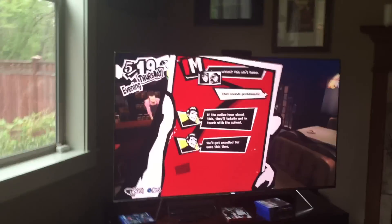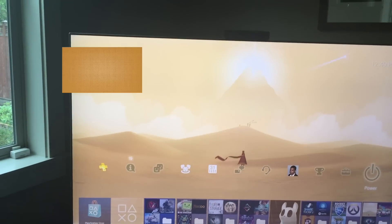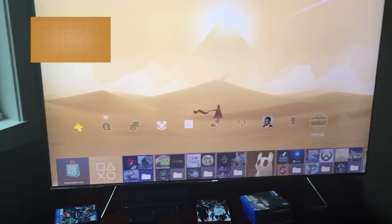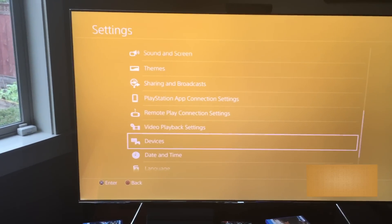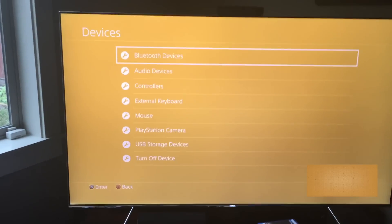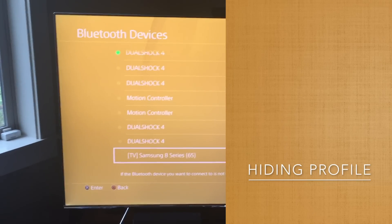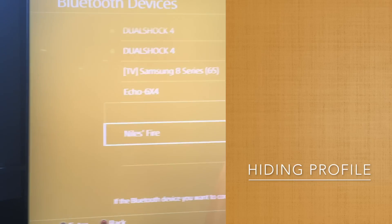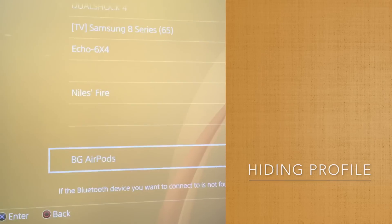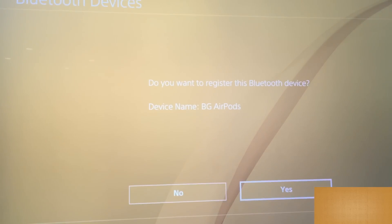What happens is when you go into the menu and go to settings to set it up — I'll grab my controller. When you go into settings and hit devices and Bluetooth settings, you can see there's all that stuff. I've got way too many DualShock controllers here. There they are. So you hit AirPods and when you do that it says you're out of luck.